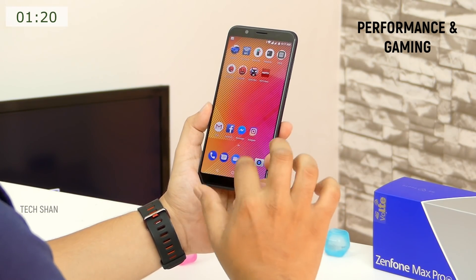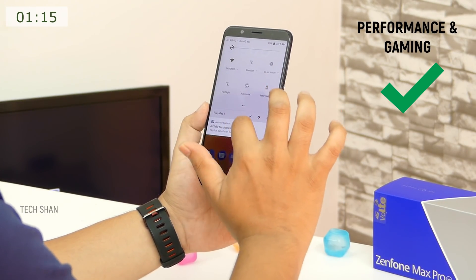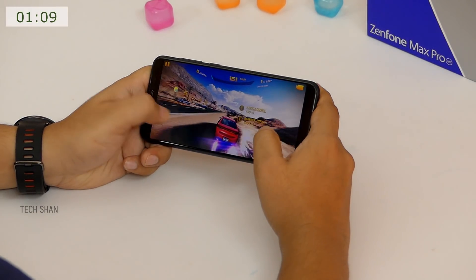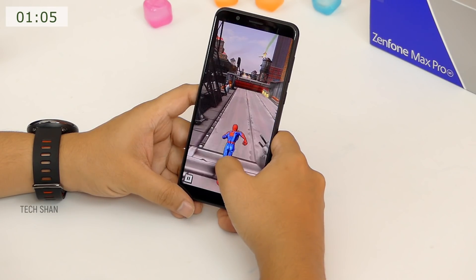Next, performance and gaming. The latest Snapdragon 636 with 3GB RAM and stock Android Oreo handles most of the stuff you throw at it smoothly. RAM management is good. If you are a heavy user, I would suggest go with the 4GB model. Here is the benchmark score. On gaming, it handled most high-end titles with ease like Asphalt 8, Nova 3, and Spider-Man very well.